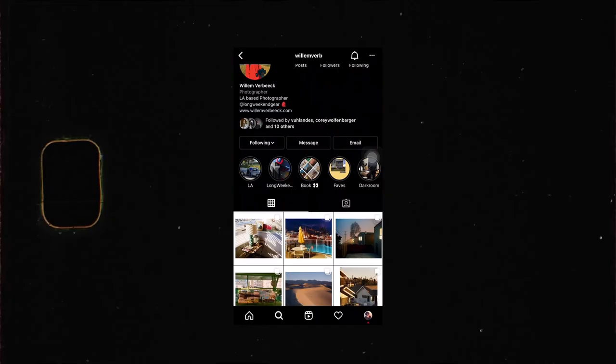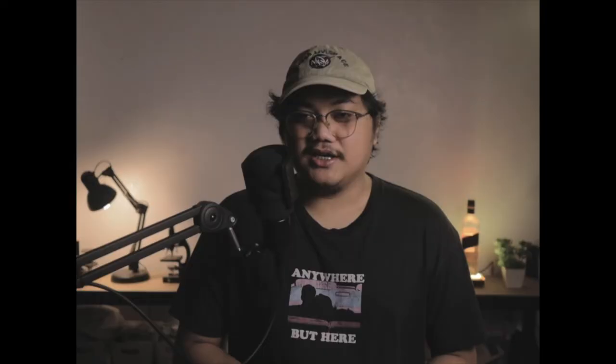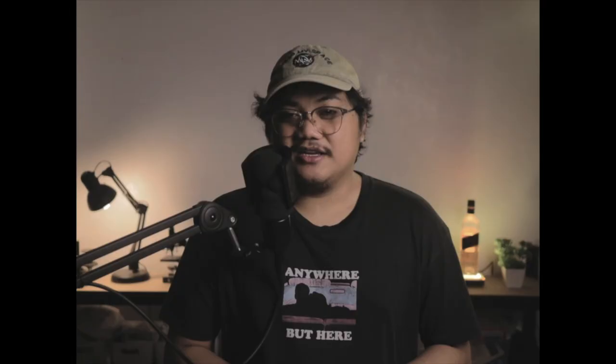But obviously you don't just go out shooting random things without having inspiration first. I'm going to share three of my favorite film photographers: Cory Wolfenbarger, Willem Verbeek, and Joe Greer. For photo books, you can go for Willem's 'On the Sunny Side of the Street,' but it's a hassle to ship to the Philippines.